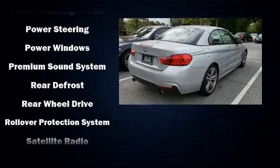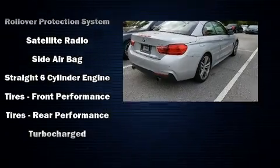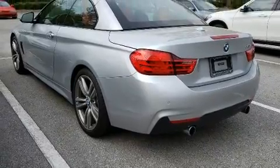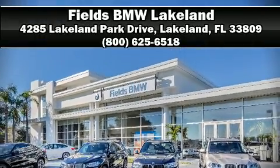This vehicle has achieved certified pre-owned status by passing BMW's rigorous certification process. Our knowledgeable sales staff is available to answer any questions that you might have. Come on in and take a test drive.